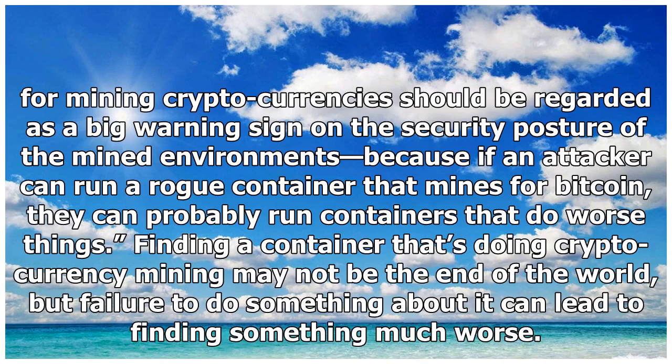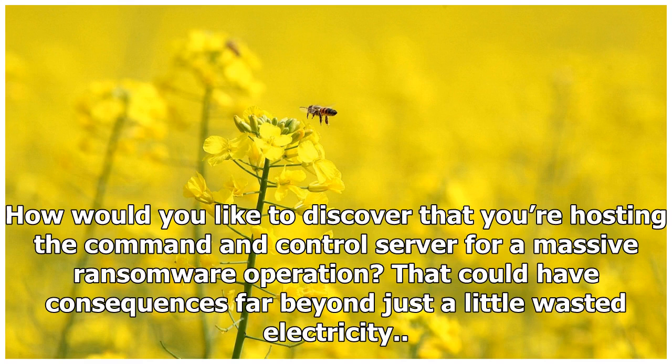Finding a container that's doing cryptocurrency mining may not be the end of the world, but failure to do something about it can lead to finding something much worse. How would you like to discover that you're hosting the command and control server for a massive ransomware operation? That could have consequences far beyond just a little wasted electricity.